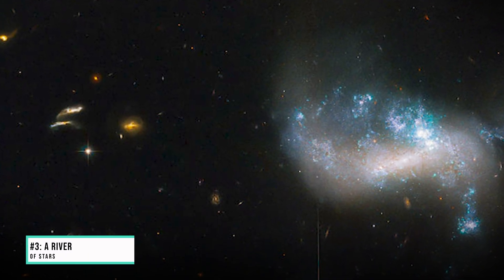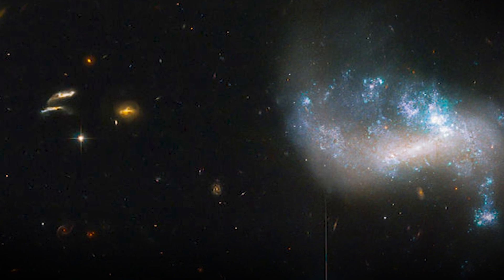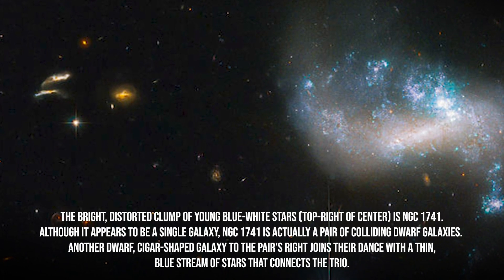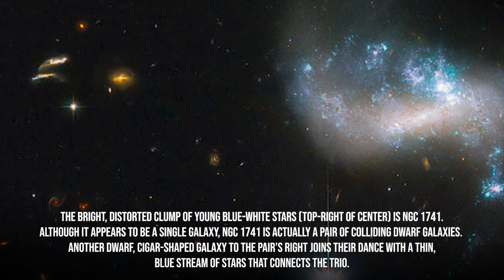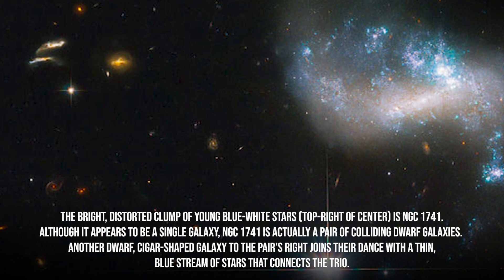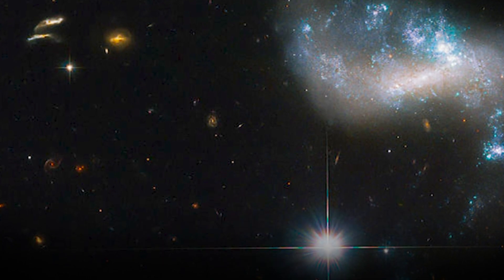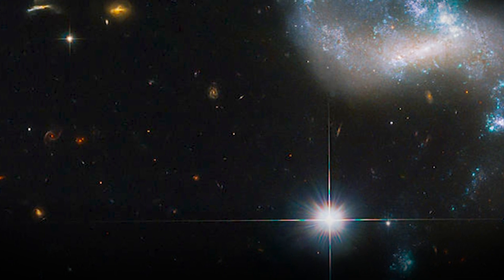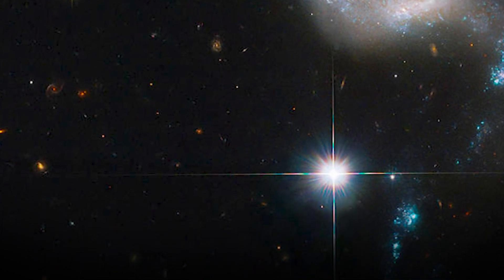Number 3: A River of Stars. This image of the Hickson Compact Group 31 (HCG 31) highlights streams of star formation as four dwarf galaxies interact. The bright, distorted clump of young blue-white stars at top right is NGC 1741 — actually a pair of colliding dwarf galaxies. A cigar-shaped dwarf galaxy joins their dance with a thin blue stream of stars connecting the trio. HCG 31's fourth member is revealed by a stream of young blue stars pointing to the galaxy at bottom left. The bright central object is a foreground star situated between Earth and HCG 31.